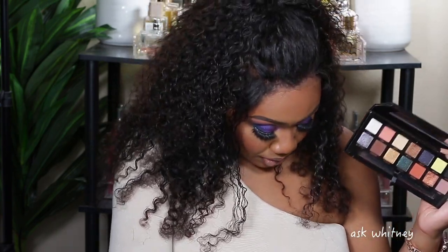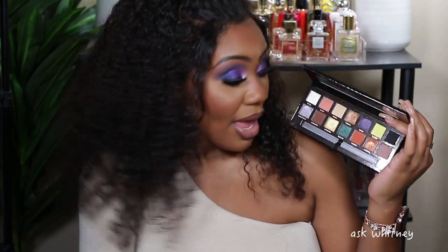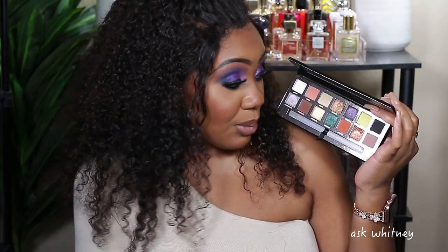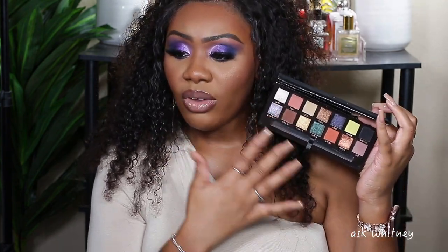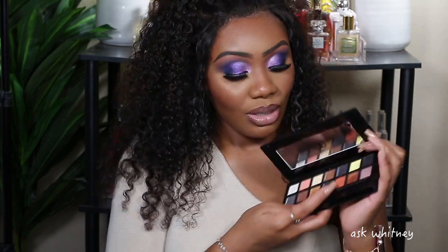Next I have the Anastasia Beverly Hills Prism palette, and I did buy this one myself. Look at this color story — isn't it gorgeous? And look at that black. If you're new to my channel, I love black eyeshadow. I love that random chartreuse yellow in there — it's stunning. With this palette I can get really dark looks, really soft looks, and get really funky with that yellow shade. I love this warm orange color too.